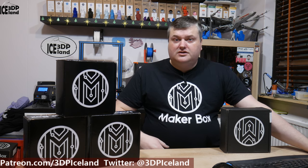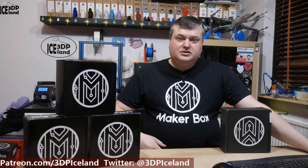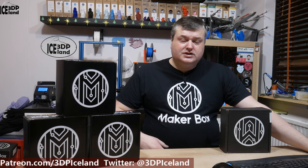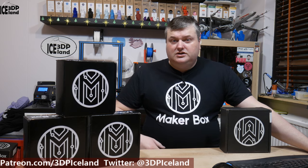Hello, my name is Marted and this is 3D Printing Iceland. In this episode of Make-A-Box Mondays, I'm going to open up the December 2018 box and show you what's inside. So let's get to it after the intro.